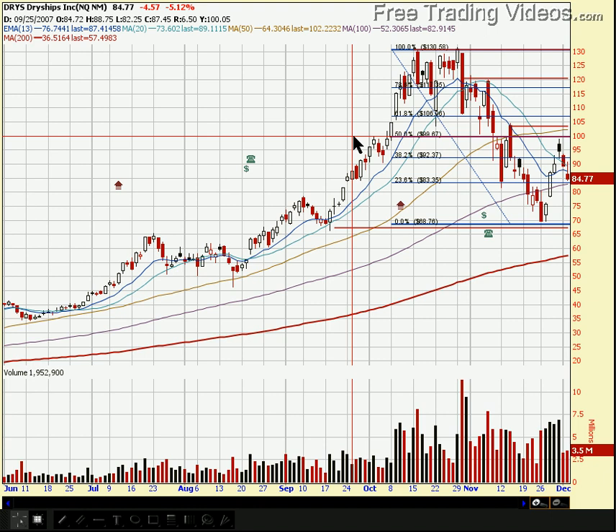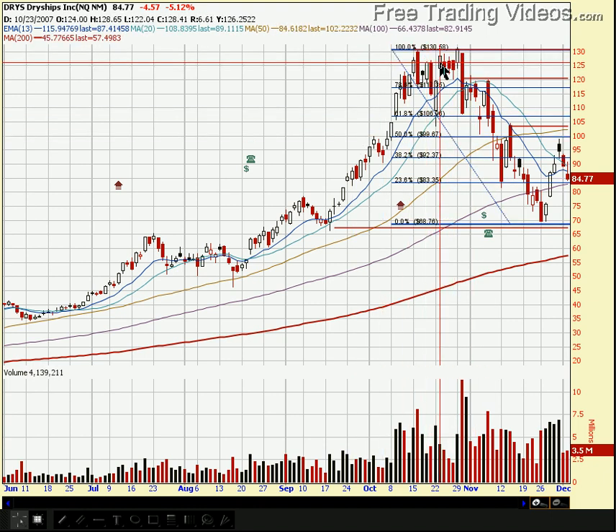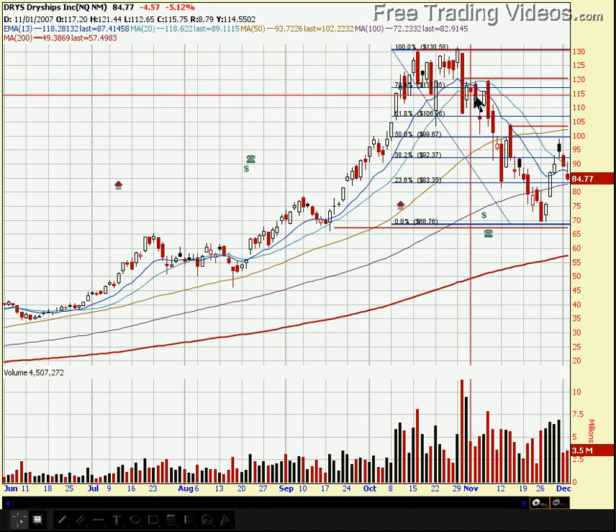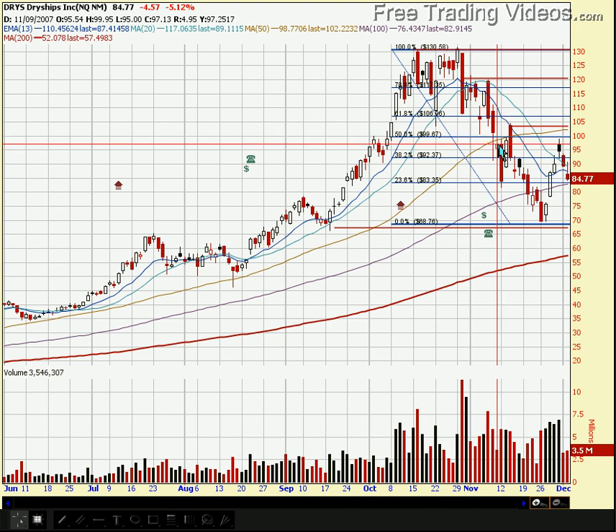Just to talk about the psychology of that for a minute — there are people who will buy a stock in this area up here. They don't want to miss out on something, but they haven't waited for a good setup. When the stock fails and starts heading south, they're not sure what to do, and they may end up holding it, turning that into a longer-term investment. But taking a ride from $130 down to $70 hurts a lot. Take it from me — I've done it a couple of times. It's not a great way to trade.